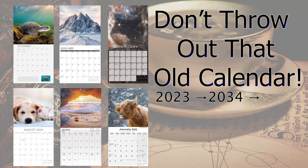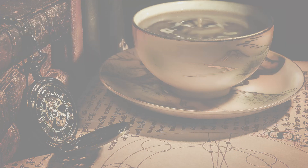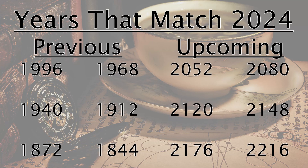Don't throw out that old calendar — sooner or later every year repeats itself. For example, the year 2023 will be an almost perfect day-by-day match of the year 2034. This also means that if you have some old out-of-date calendars, you may be able to still use them in the future.